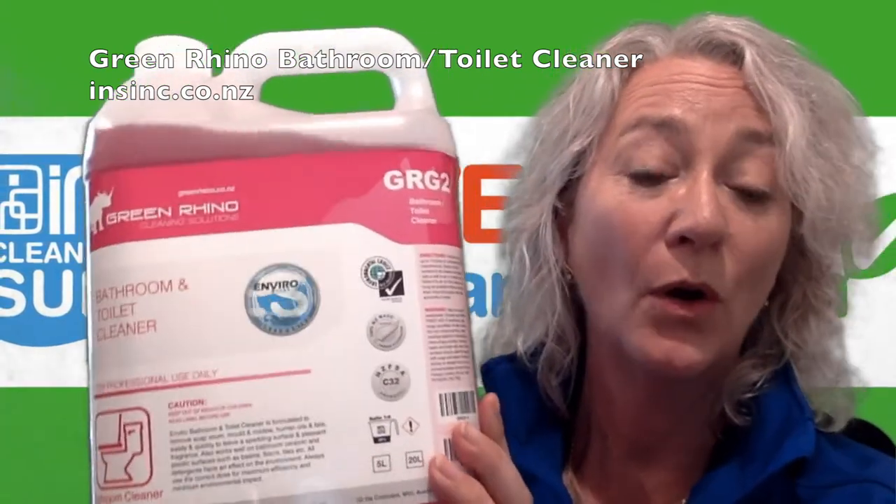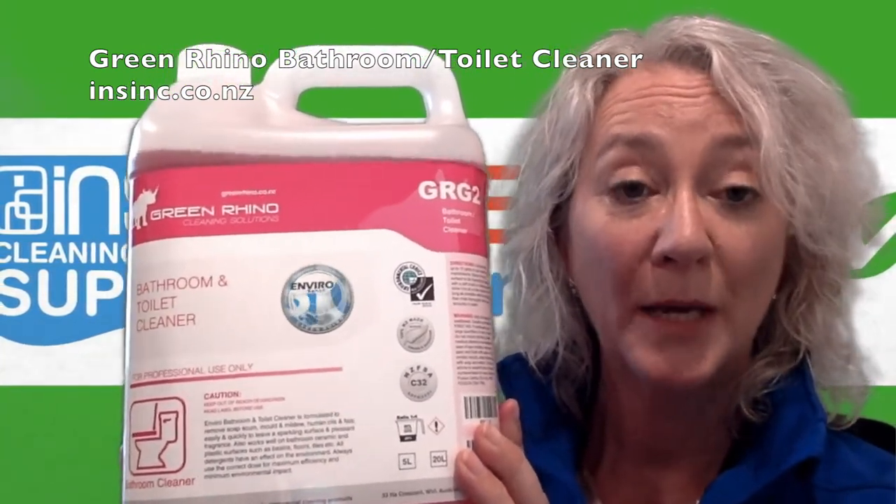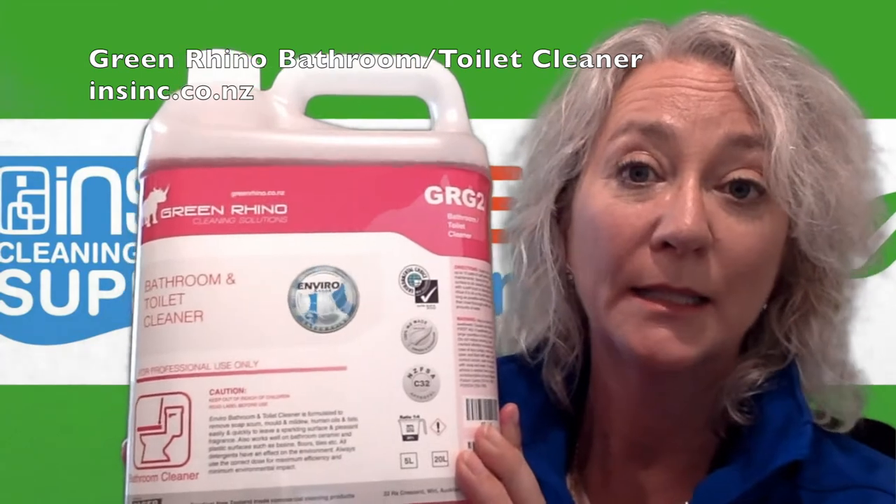It's a multi-purpose product. It can work on bathroom ceramics as well as plastics — things like basins, floors, tiles, etc.